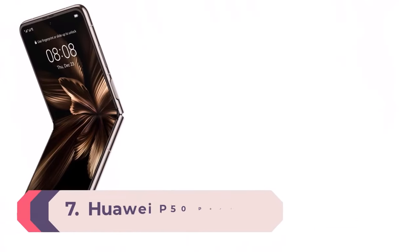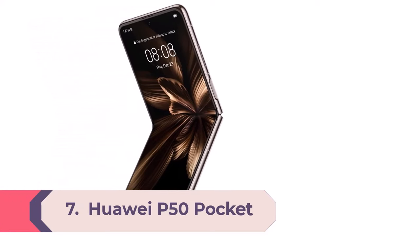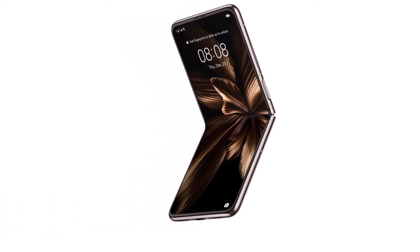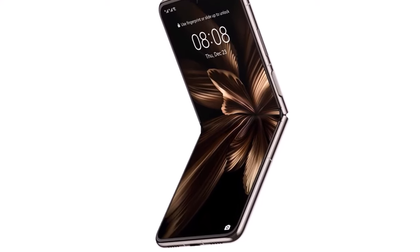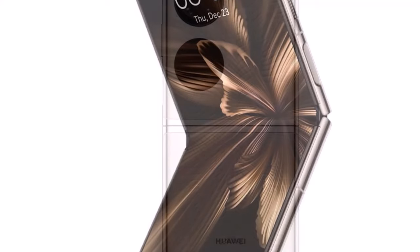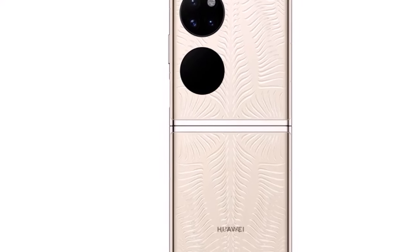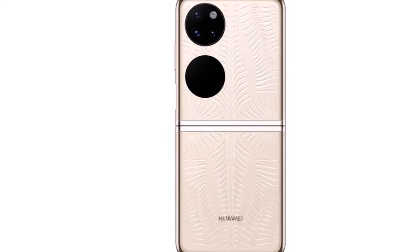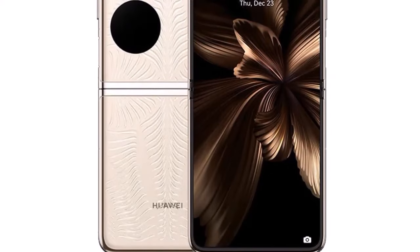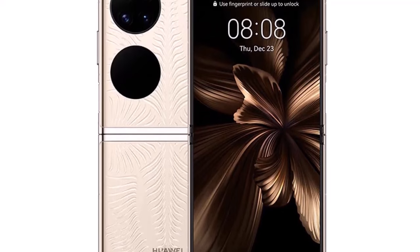Number 7: Huawei P50 Pocket. Huawei launched one of its most compact foldable devices, the P50 Pocket in 2022 at a global level. It comes in black color, and the external display allows users to check text messages, schedules, and other information without unfolding. It has a 6.9-inch FHD Plus display with a 1188x2790 pixel resolution and a 120Hz refresh rate. There is a 1.04-inch external panel, and the foldable is powered by Snapdragon 888 chipset, paired with up to 12GB RAM and up to 512GB storage.